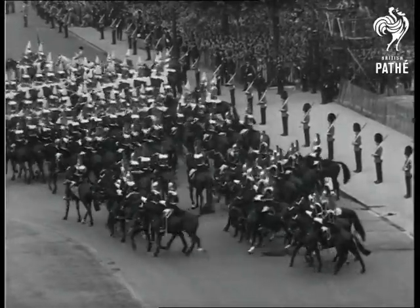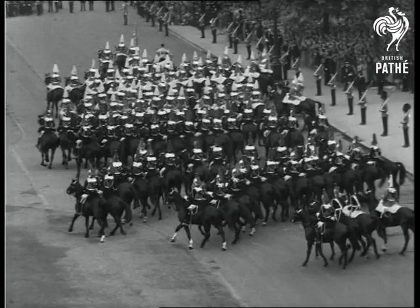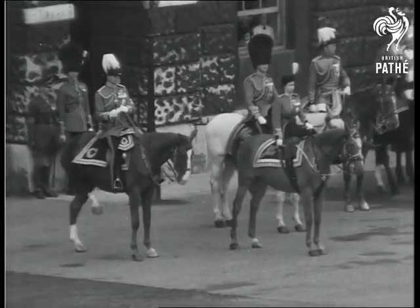The household cavalry, riding their splendid black chargers, form up to pass before the Queen.